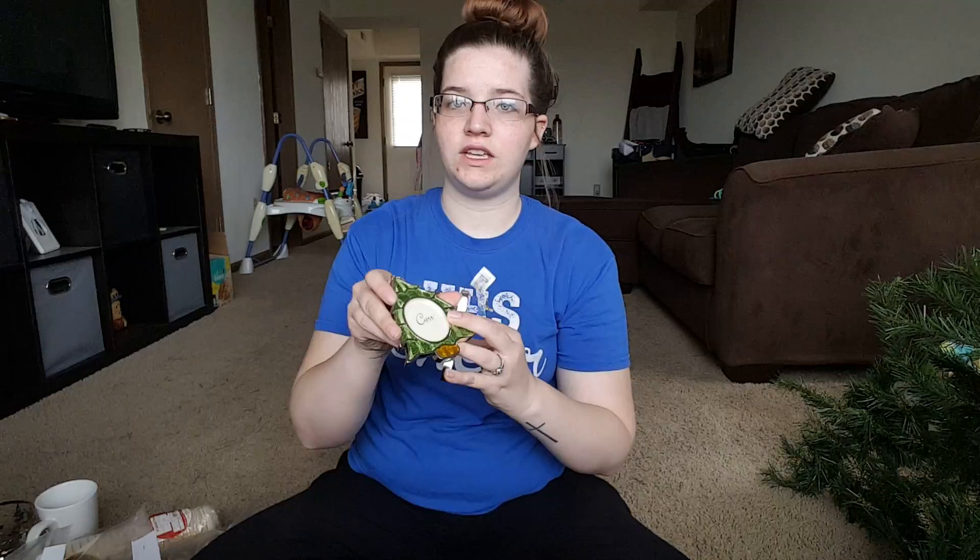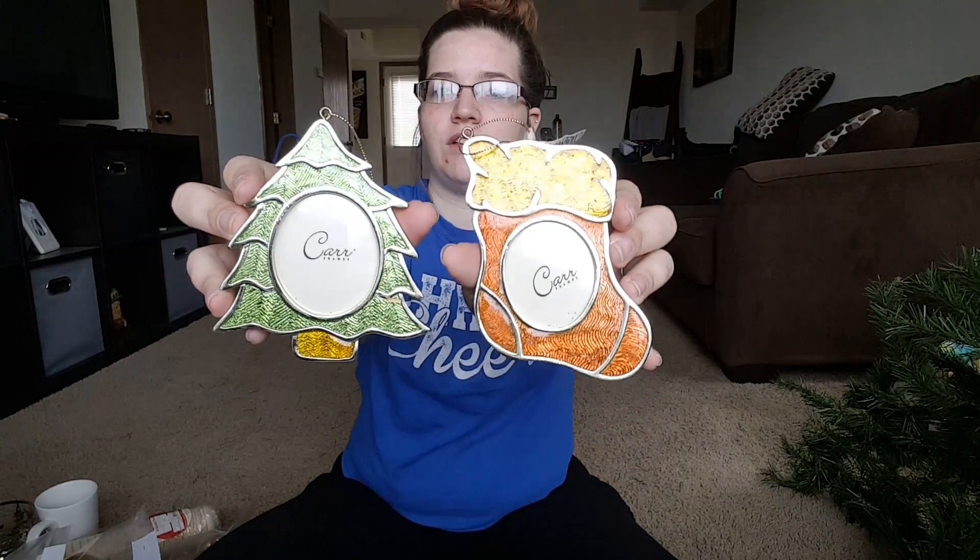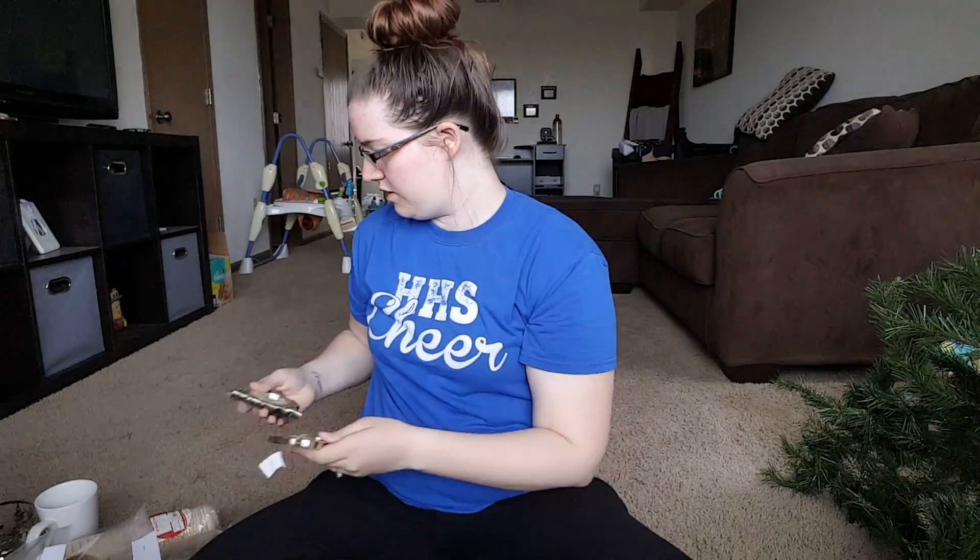And then I have some more ornaments. These ones I put my own pictures in, so I have a tree and a stocking. I got these each for 25 cents. And another little ornament for 25 cents.